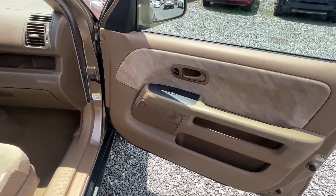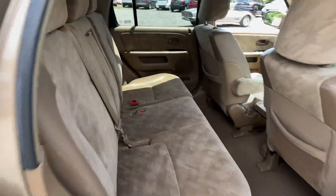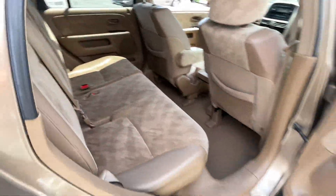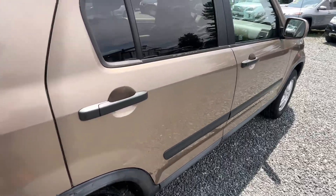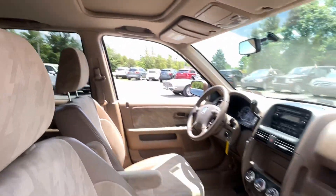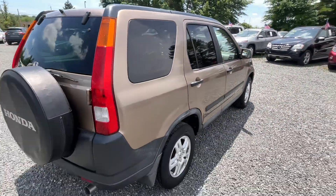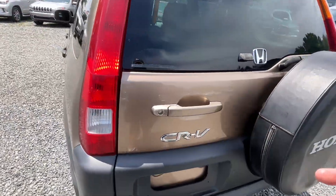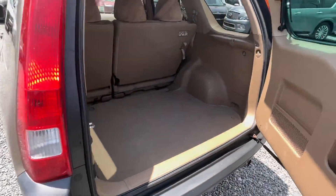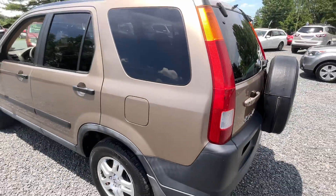This thing has power windows, locks, and mirrors, cold air, CD changer, and even a cassette player because it is 20 years old. Nice fold-down seats in the back. The EX does come with the wheels, sunroof — everybody's got a sunroof. The CRVs are super reliable, all-wheel drive — what they call real-time four-wheel drive — automatic transmission, decent on gas for a little SUV.